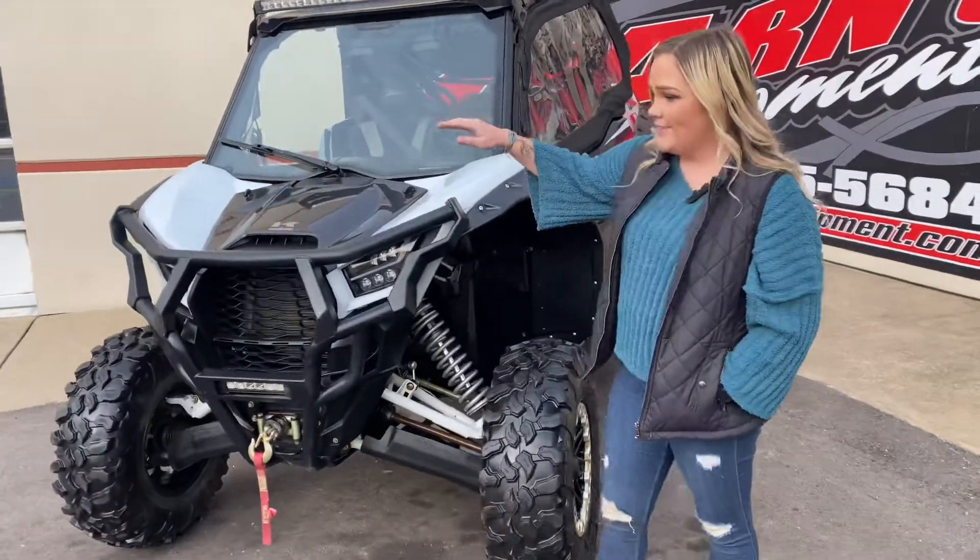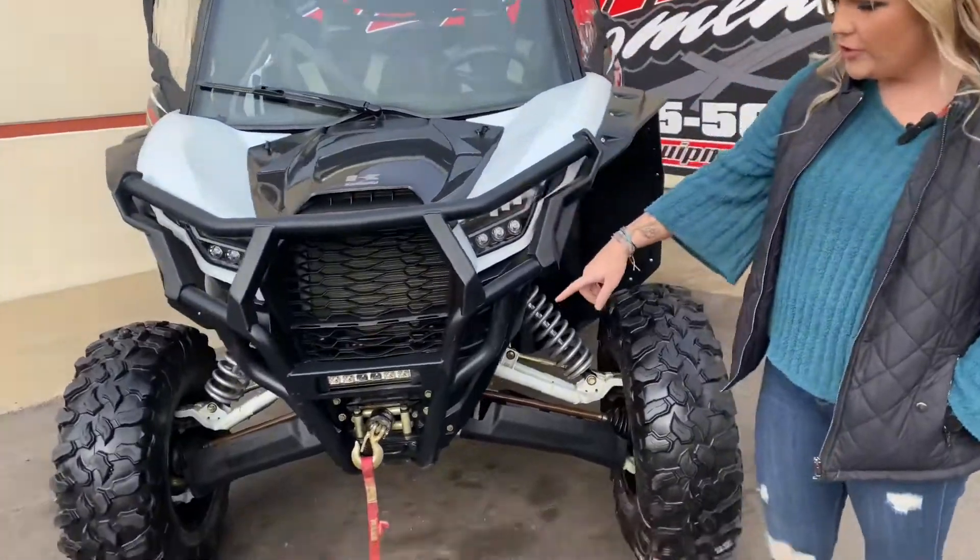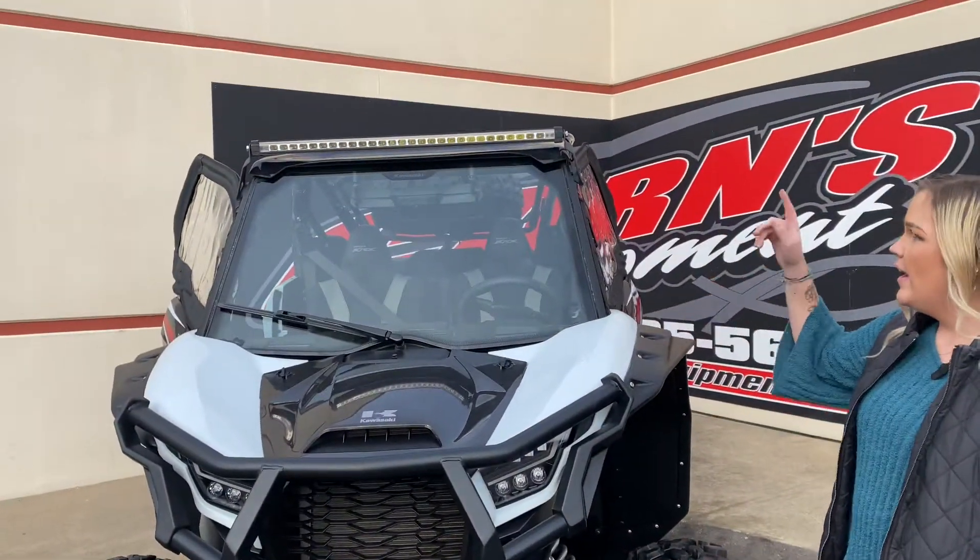On the front, you can see it has a bumper, it does have a winch on the front, it has a glass windshield with the wiper, and it has a light bar.